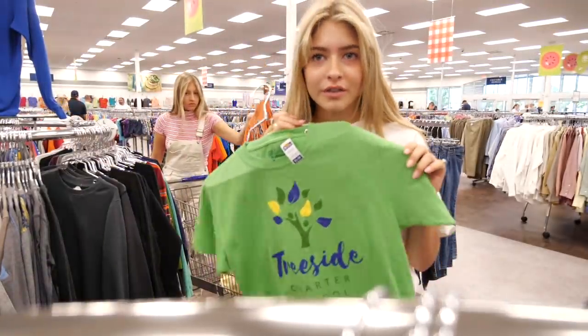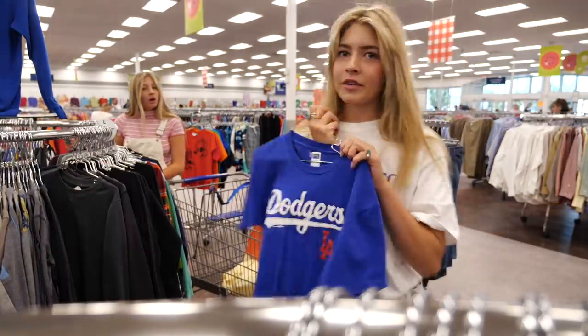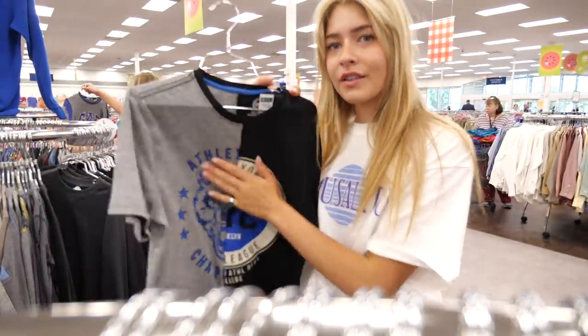A little tip for you guys: if you want that Brandy Melville t-shirt look, just go to the little boys section. They fit way smaller but you still get that boyish look. And Urban Outfitters has literally been doing these half-and-half shirts so much - and look what we just found!